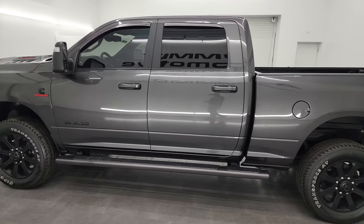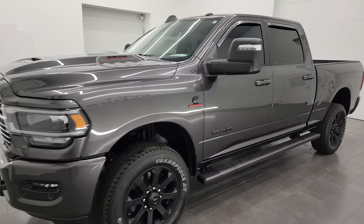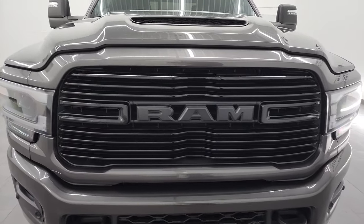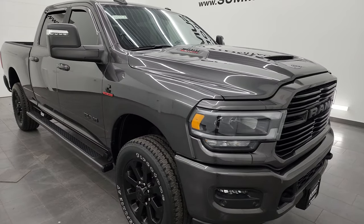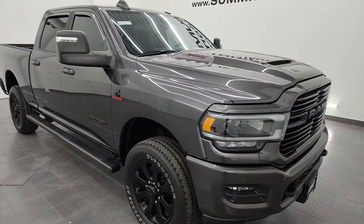This 2023 Ram 2500 has the 6.7-liter Cummins diesel engine, paired up with the 6-speed 68RFE automatic transmission. This truck has been fully safetied and inspected by our service shop per the state of Wisconsin inspection process. It has a fresh oil and filter change, all the fluids have been checked and topped off, and this truck is 100% ready to go.